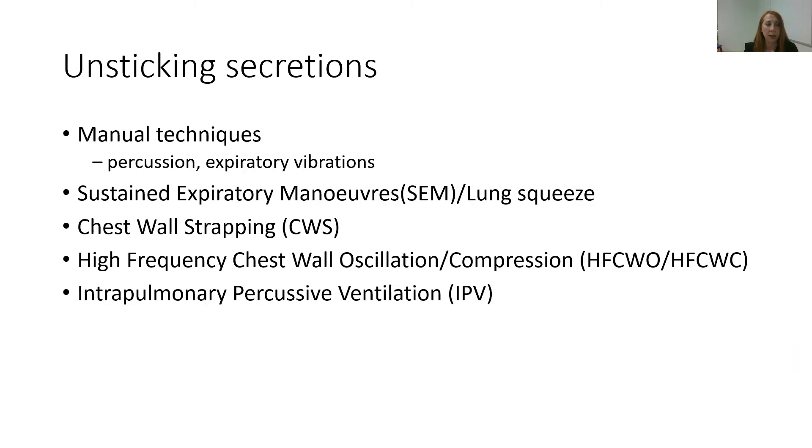Moving on to unsticking the secretions: once we've got air behind them, we want to help unstick those secretions from the airway wall. We use manual techniques such as percussion and expiratory vibrations as a first line. But often we'll need to escalate and use other tools such as sustained expiratory manoeuvres — lung squeeze — chest wall strapping, high-frequency chest wall oscillation using the vest, or IPV.